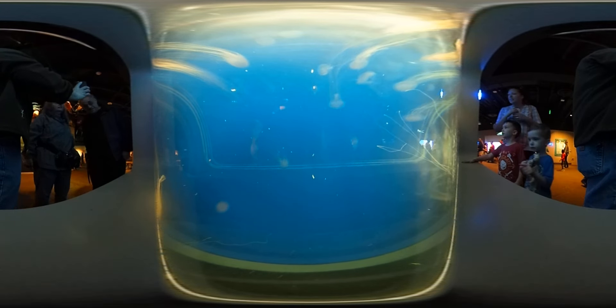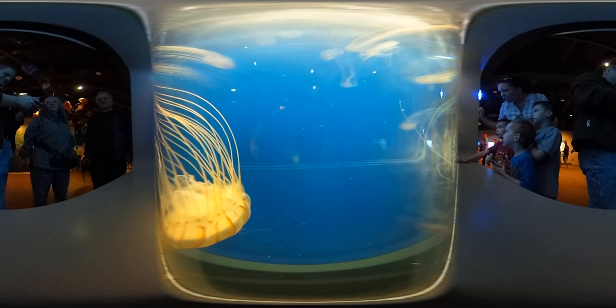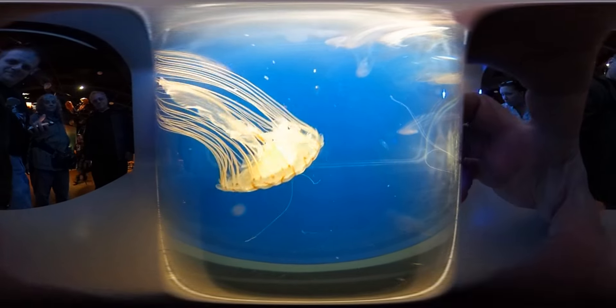So these little hairs coming out of there that look like hair — those are called tentacles, and if they touch you they will...